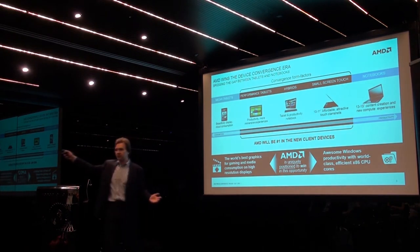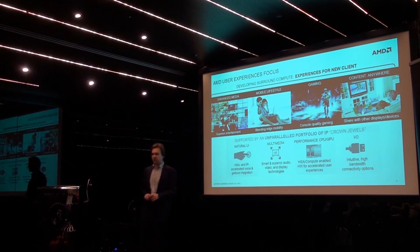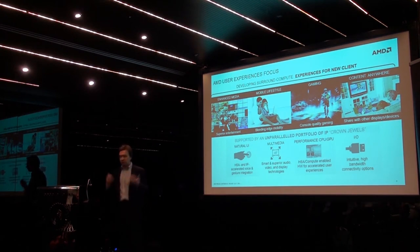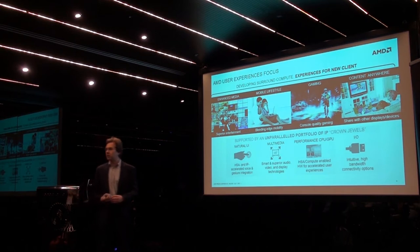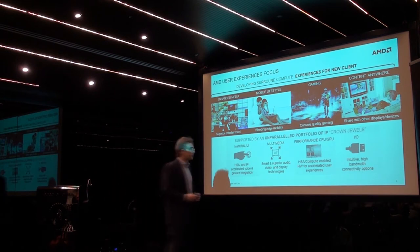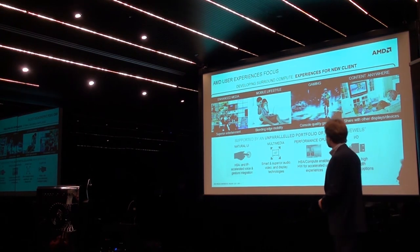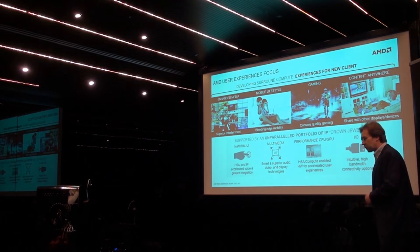The categories of most interest to us, where we put a lot of resources, are ultra thin laptops — 20mm thin or below — the new and fast-growing 10 or 11 inch touch-based devices, and hybrid devices, which we think have a better opportunity to grow in the market than traditional tablets, especially in x86 and the Windows ecosystem. For all those new devices, from AMD's side we want to bring the best possible media experience, mobility, gaming, and content sharing across devices.